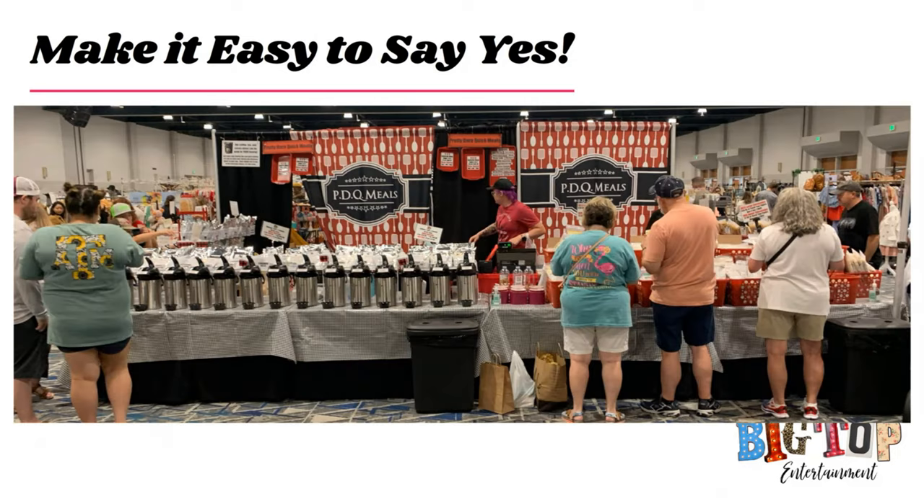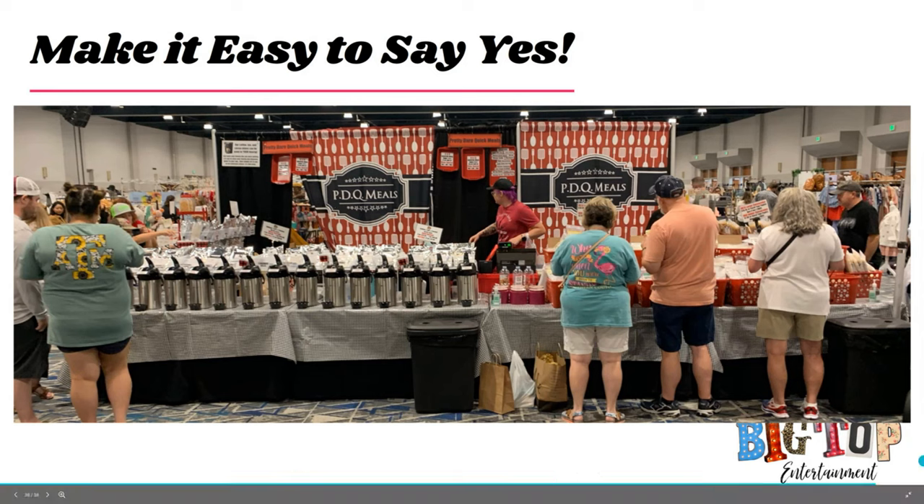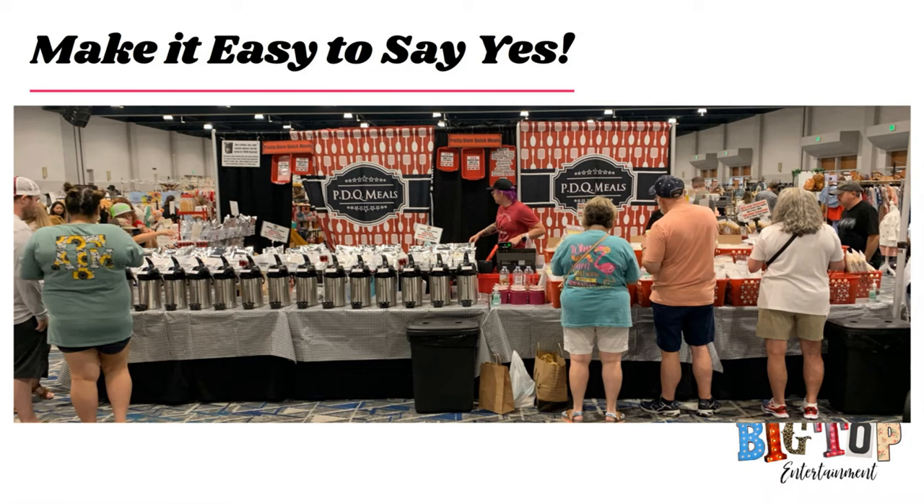Making it easy to say yes: this type of display — what I call the U or horseshoe — has all your products pushed out toward customers and you as the exhibitor behind, running the show from inside. When I was an exhibitor, this was mostly the type of display I used so I could interact with customers while they had freedom to explore. I love how PDQ does their display — great backdrop, their logo, visible pricing, you know exactly what's going on. Customers can go on their own and explore, but you have the ability to speak to them one-on-one. For leather goods, anything customizable, candles, and jewelry, this setup works great because you have smaller items and can really get those one-on-one conversations going.